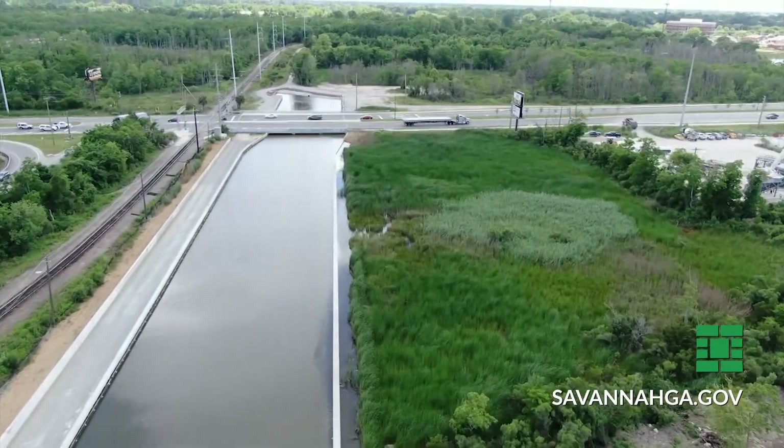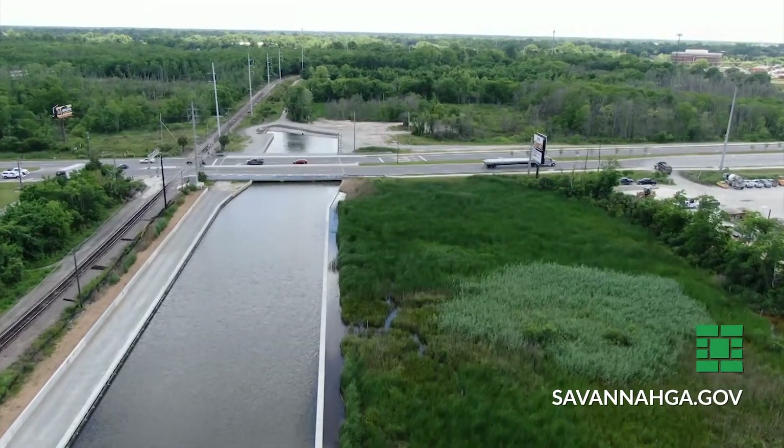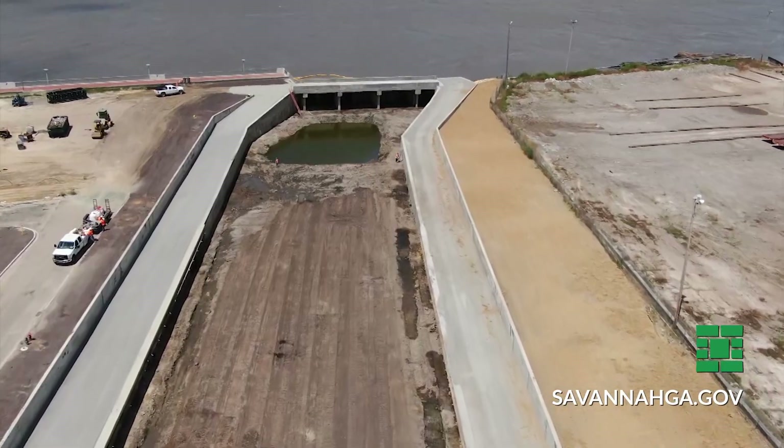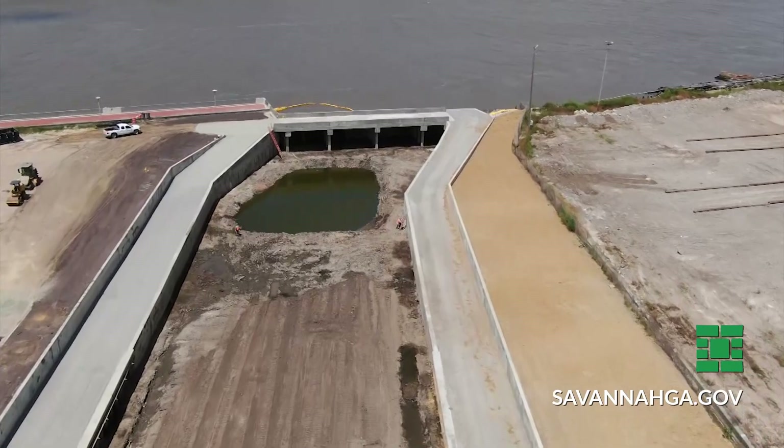It's also a project to help alleviate flooding for more than 1,200 acres. All that historic downtown area — the densely populated and highly developed downtown portion of Savannah — all that water that runs off the streets is making its way here and going out this canal to the Savannah River.